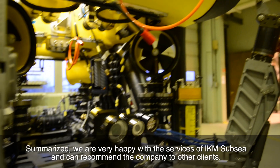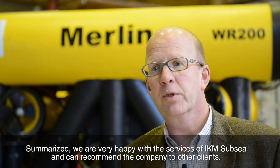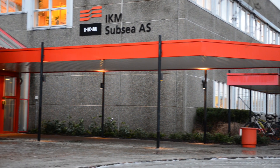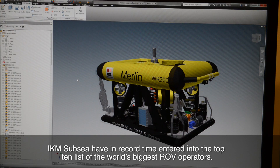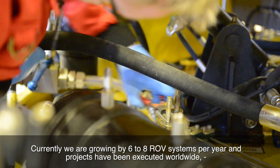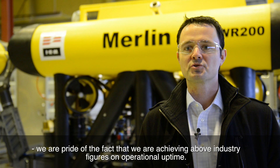We are very happy with the service of IQM Subsea and can recommend the company to other clients. IQM Subsea have in record time entered into the top ten list of the world's biggest ROV operators. Currently we are growing by 6 to 8 ROV systems per year and projects have been executed worldwide. We are proud of the fact that we are achieving above industry figures on operational uptime.